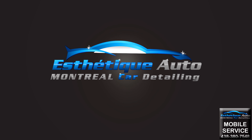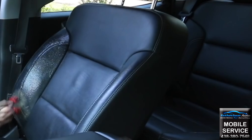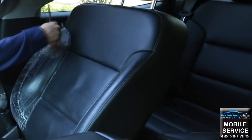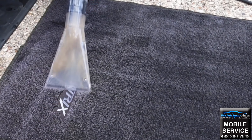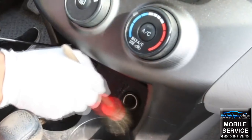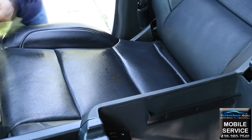Does your vehicle need a good cleaning but the carpets and seats are not in need of a shampoo? Our maintenance detail package aims to make the interior of your vehicle look and feel like it's new without having to shampoo the seats and carpets. Our process takes on average 3-4 hours and our professionals go over every surface in the vehicle to make everything spotless.